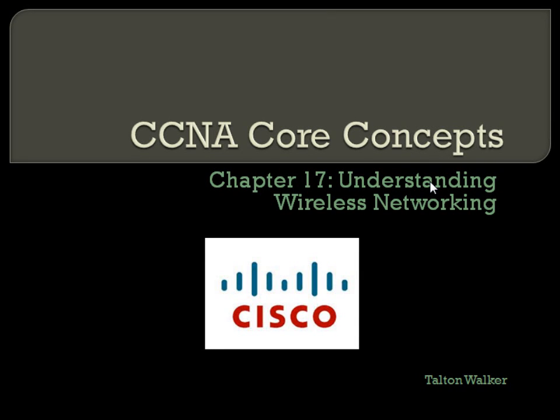Moving on to Chapter 17: Understanding Wireless Networking. The wireless portion on the Cisco exam, at least for the CCNA, stays pretty basic. You get a lot more in-depth when you go into the CCNP — they have a whole coursework set for CCNA wireless and CCNP wireless where you get way more in-depth. So this is just going to be the broad strokes of wireless networking.